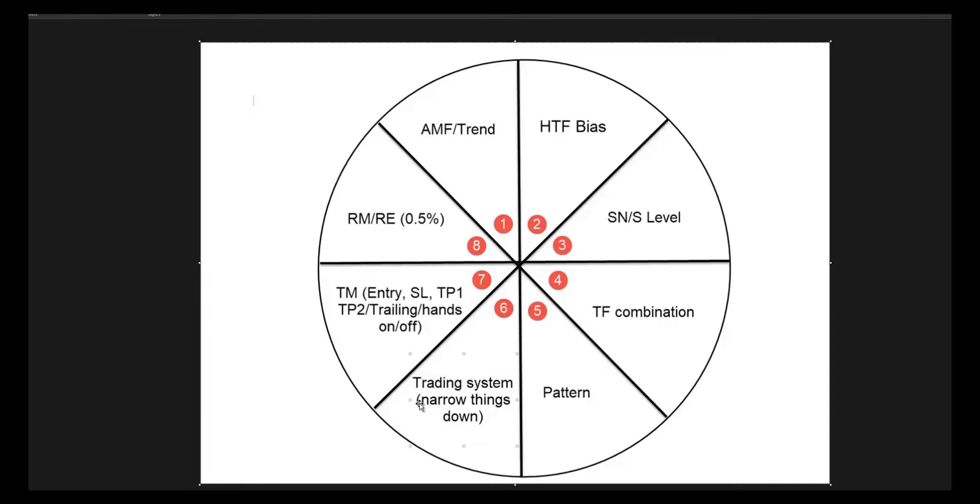I'd rather have two trades a month that are winners than 50 trades a month with a heart attack and a red account at the end of each month. Make sure you master every single one of these — don't isolate any piece thinking you'll make it, because that's not the case. Every single piece needs to be perfect, and this is where the PMAs come in. Watch the PMAs, write down your own game plan: how to identify reading price, higher time frame bias, significant necklines, significant levels. Stick to my time frame combinations, my patterns. Narrow things down. Know where to enter, stop loss, TP1, TP2, trailing, hands-on, hands-off, risk management, and risk exposure. All super, super important.